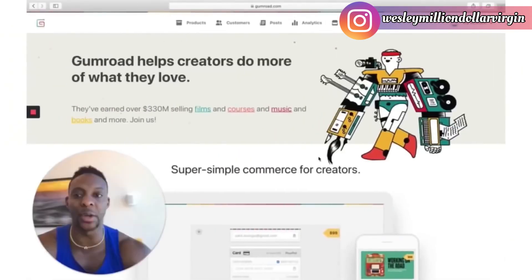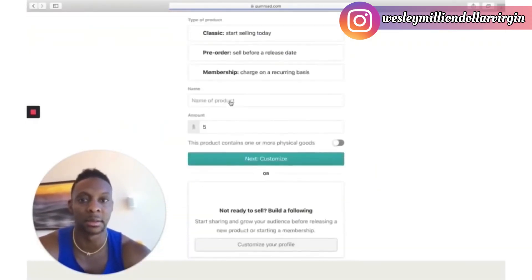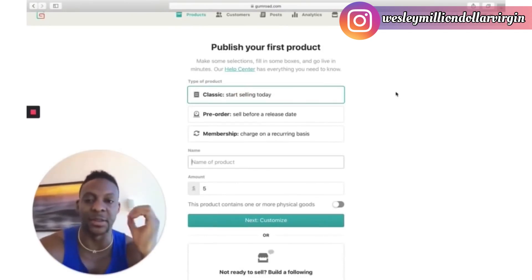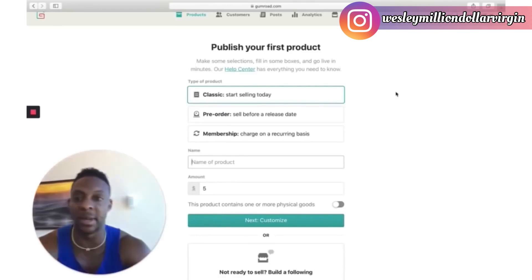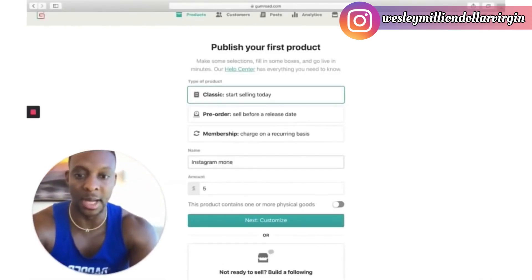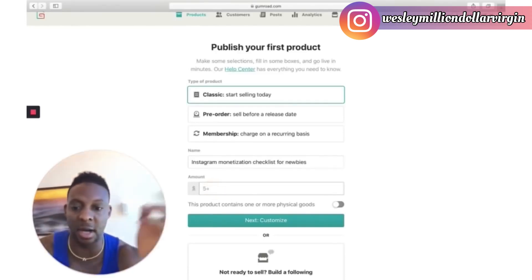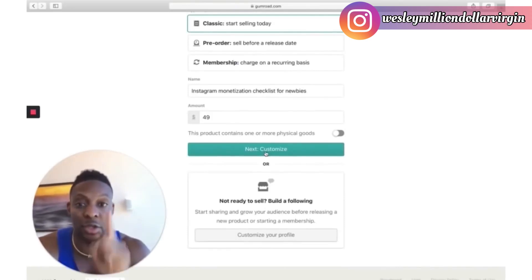Sign up for a free account on Gumroad — I'm already logged in. Go to 'Products' and start selling today. You're going to publish your first product. You can start selling it today, set it for pre-order, or do a membership — I suggest classic. Name the product 'Instagram Monetization Checklist for Newbies.' Then set the price — let's charge $49, that's fair.